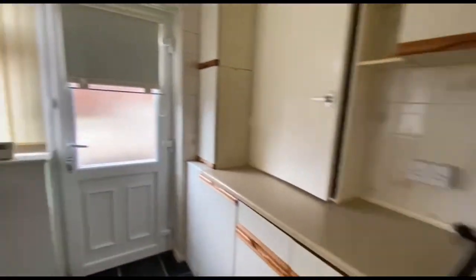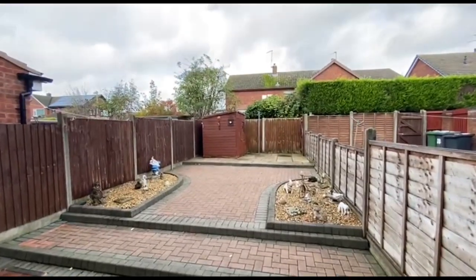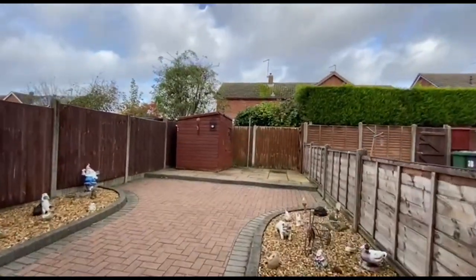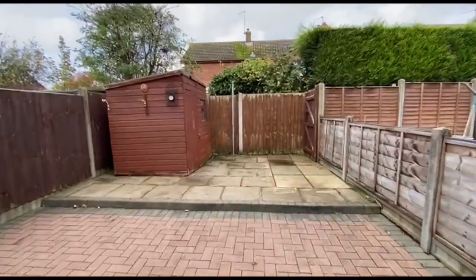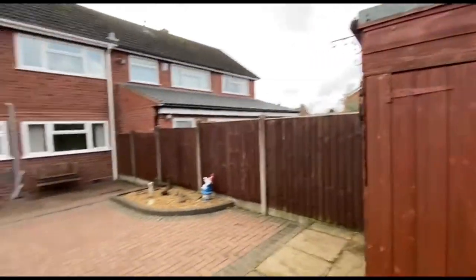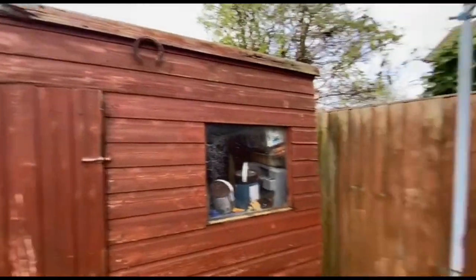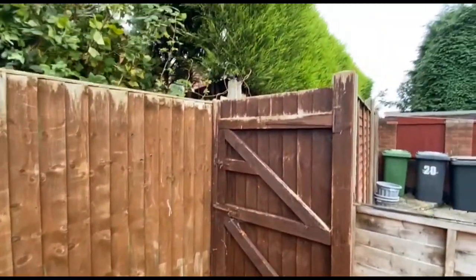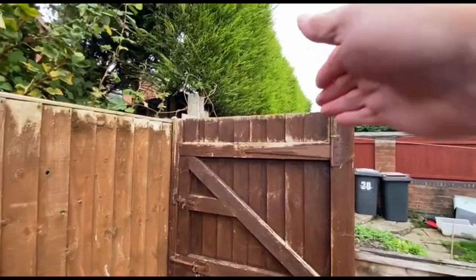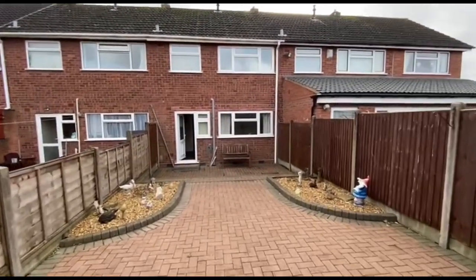Quick look out the back while we're on the ground floor. Always handy — low-maintenance garden. View from the rear. The shed will remain. And then you've got the gate there, which takes you out round to the front — rear pedestrian access for this house, and obviously the neighbours as well.